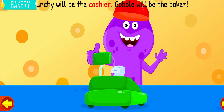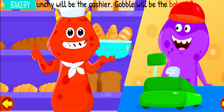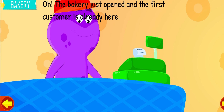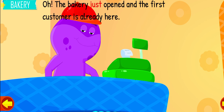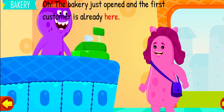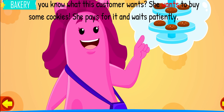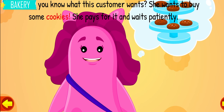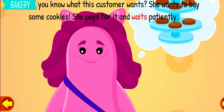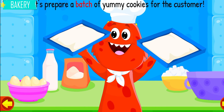Crunchy will be the cashier. Gobble will be the baker. The bakery just opened and the first customer is already here. Do you know what this customer wants? She wants to buy some cookies. She pays for it and waits patiently.